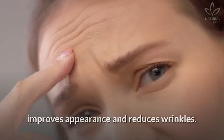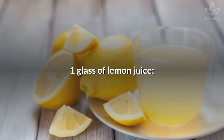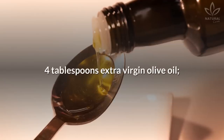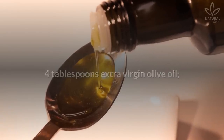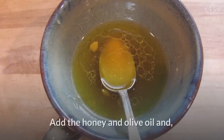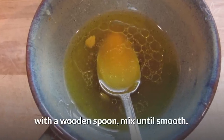Learn how to make this recipe: 3 to 4 lemons, or enough to make 1 glass of lemon juice, 6.35 ounces honey, 4 tablespoons extra virgin olive oil. Directions: Squeeze the lemons in a glass jar, add the honey and olive oil, and with a wooden spoon, mix until smooth.